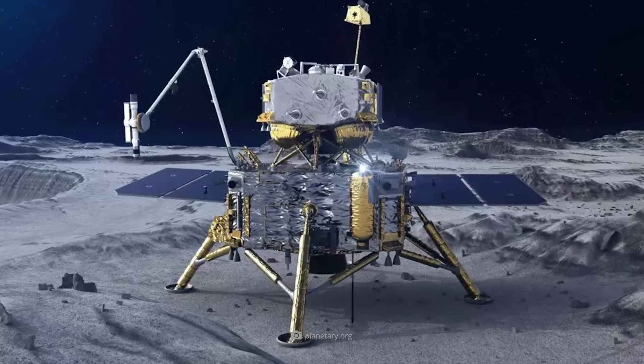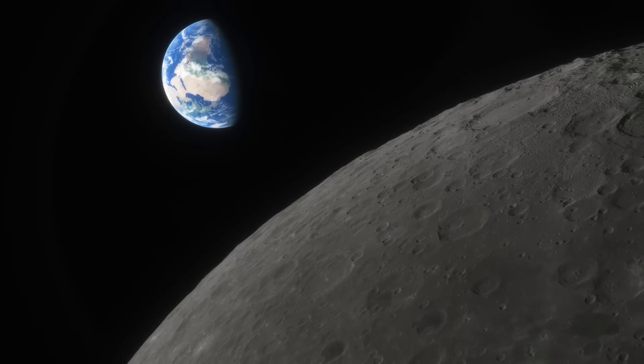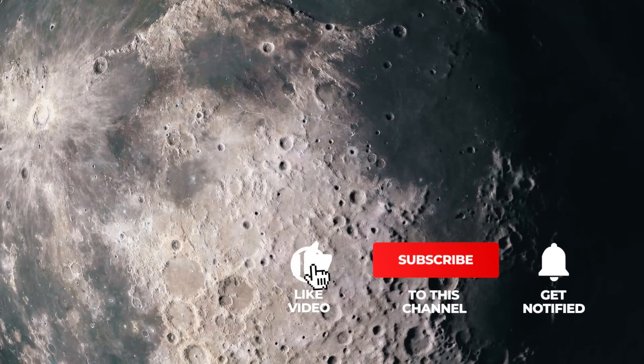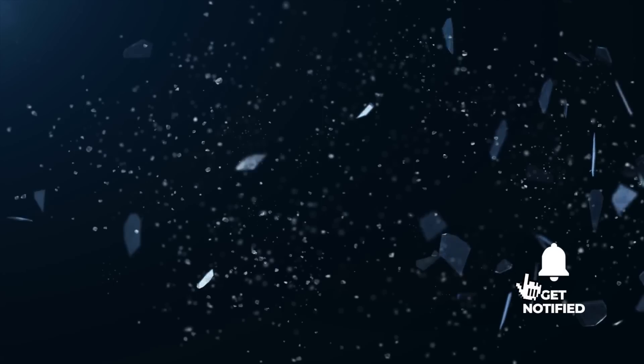The Chinese lander Chang'e 5 had discovered enormous water reservoirs on the moon. In this video, we take a closer look at what this means for us on Earth and for the future of the moon, and we explain how water is made from glass.